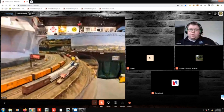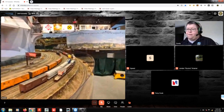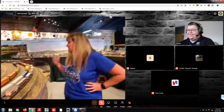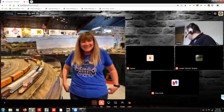Gordie interrupts: he doesn't want to cut off the tour because it's great, but there are a huge amount of questions. Michelle agrees to answer questions on camera. It's perfect timing because they're back around the warehouse — they made it around the full layout.